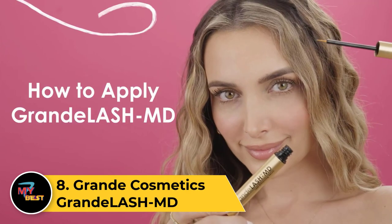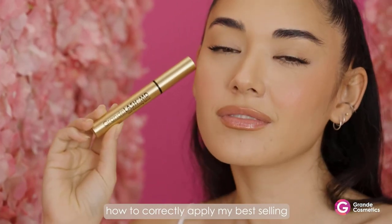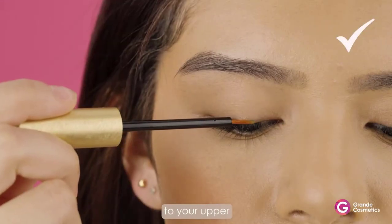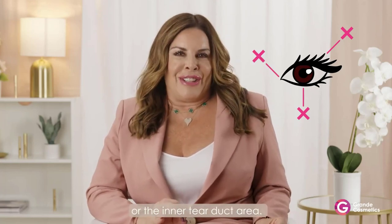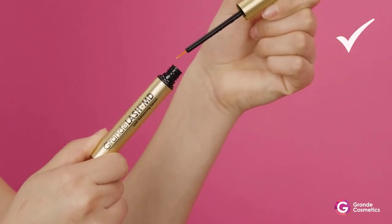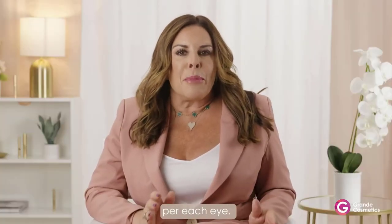Number 8: GRANDE COSMETICS GRANDE LASH MD. GRANDE LASH MD by GRANDE COSMETICS is a renowned eyelash-enhancing serum designed to amplify lash length, thickness, and darkness. Applied daily to the base of upper eyelashes with a precise brush, its formula rich in vitamins and peptides nourishes and promotes lash growth. Users often experience visible improvements after consistent use, achieving a more voluminous and dramatic lash appearance. The serum is ophthalmologist tested, emphasizing its safety around the delicate eye area, and is celebrated for delivering noticeable results over time.